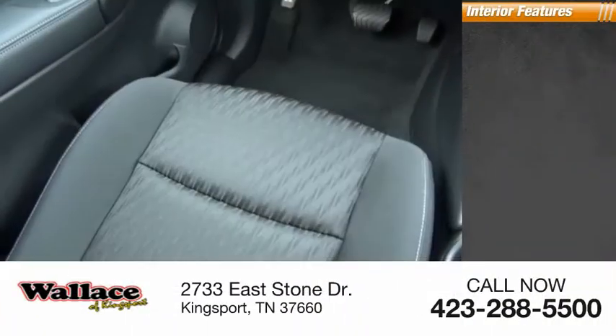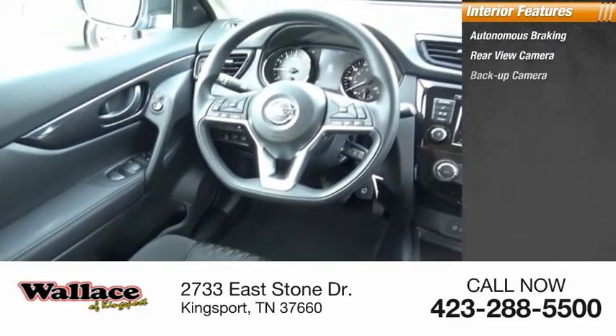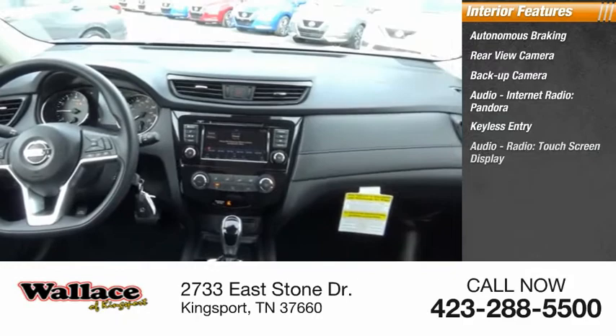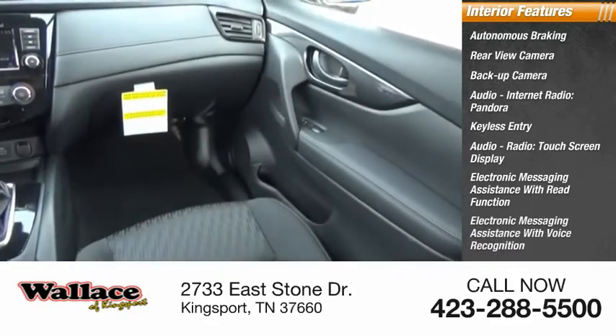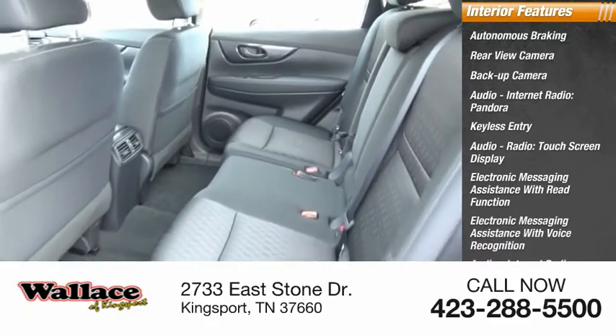Inside you'll find autonomous braking, rear view camera, backup camera, audio with internet radio including Pandora and iHeart Radio, keyless entry, touchscreen display, electronic messaging assistance with read function and voice recognition, and a premium sound system.